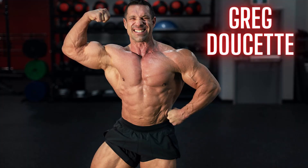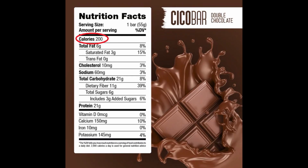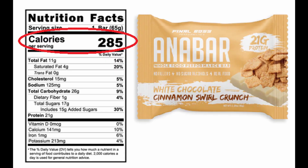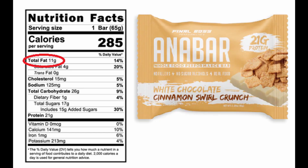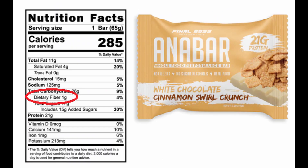Let's compare the macros. Greg's protein bar is 200 calories and Remington's protein bar is 285 calories — so it's almost 100 calories more. Greg's has a total of 6 grams of fat while Remington's has 11 grams of fat. Greg has 11 grams of fiber while Remington's has 1 gram of fiber, so Greg already has 10 more grams of fiber.